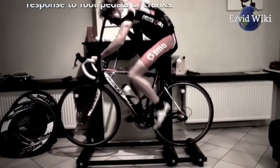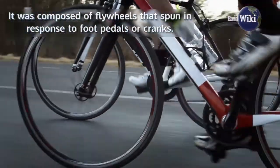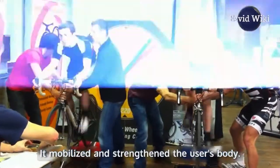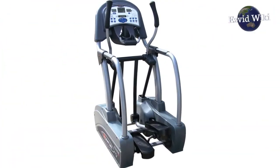It was composed of flywheels that spun in response to foot pedals or cranks. It mobilized and strengthened the user's body. These devices eventually paved the way for modern stationary bicycles and elliptical machines.